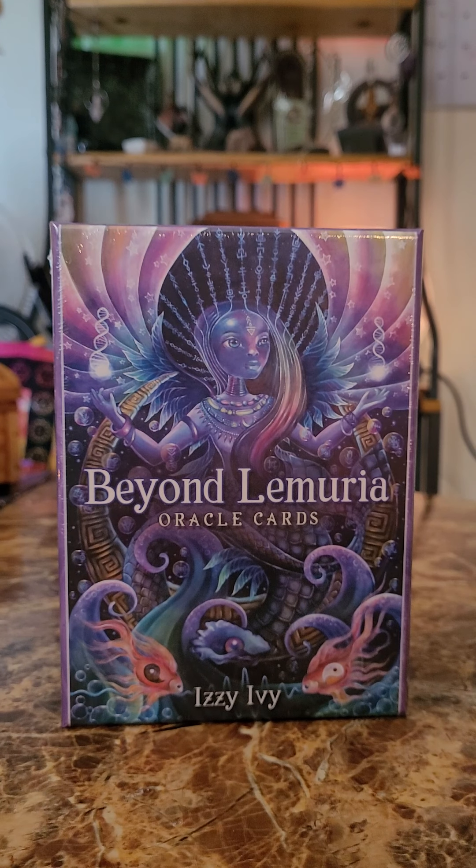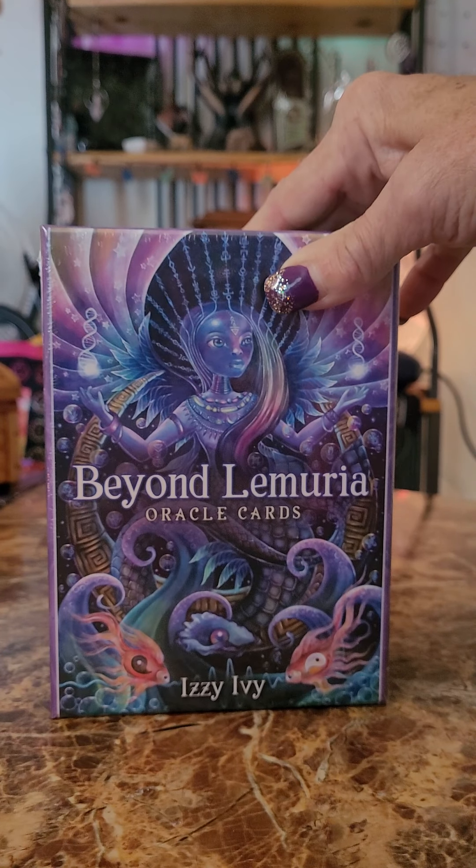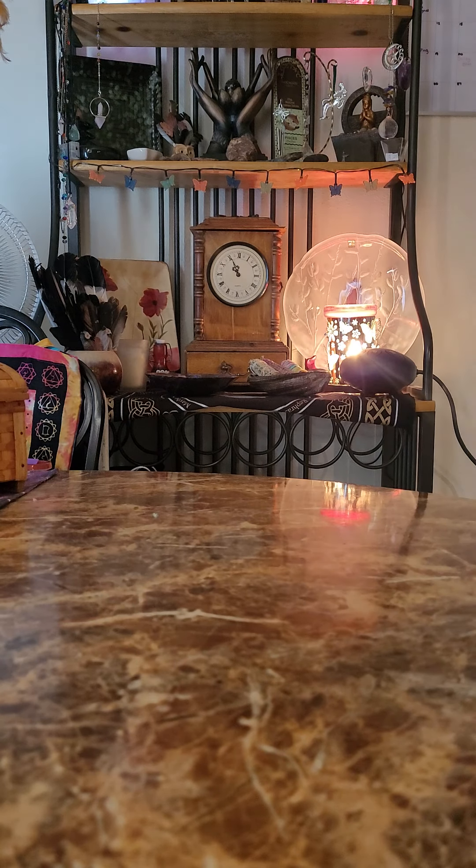Hello! I'm back with another unboxing video. Today I'm going to unbox my new Oracle deck called Beyond Lemuria. I bought this from a place called The Lotus Shop in Port Orchard, Washington, owned by a lady named Patti Klein.